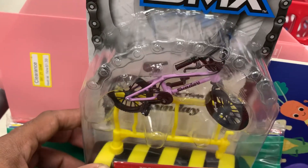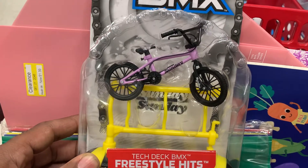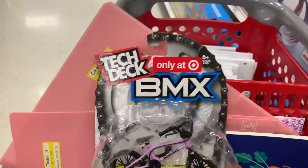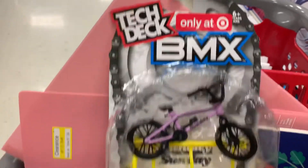What's going on guys and welcome to the channel. As you can see in front of me here, I have a BMX freestyle bicycle by BMX. This is created by Tech Deck and these are only sold at Target.